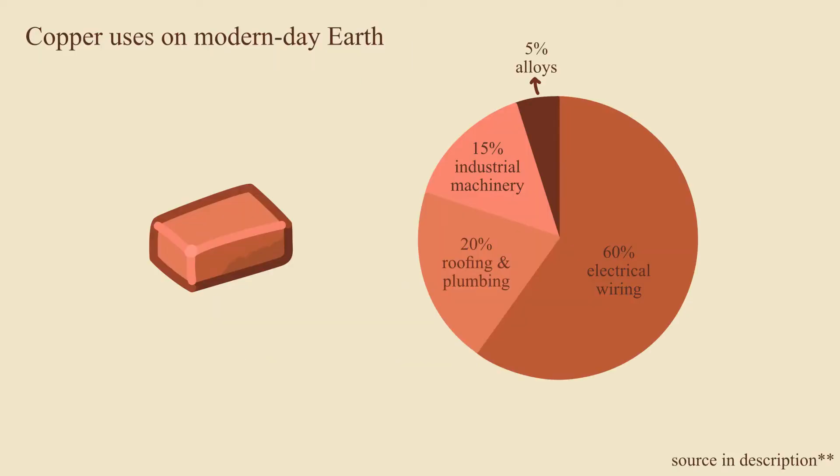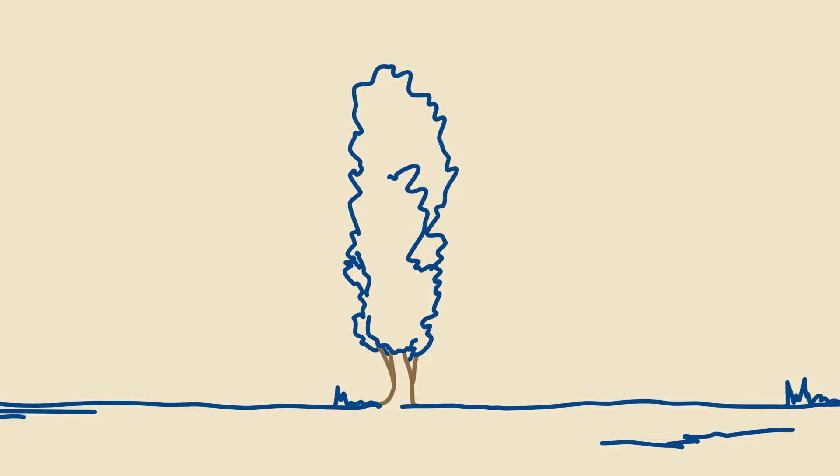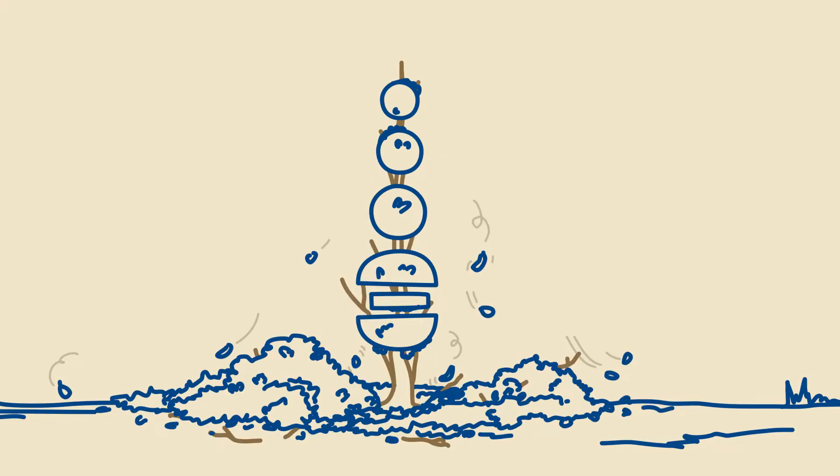In our world, copper is mostly used for electrical wiring, roofing and plumbing, and industrial machinery, and of course it was also used to make tools in various cultures' Bronze Ages. I hope that by pruning copper from Dormum Alpha's tech tree, I can lead their history down a different garden path than our own.